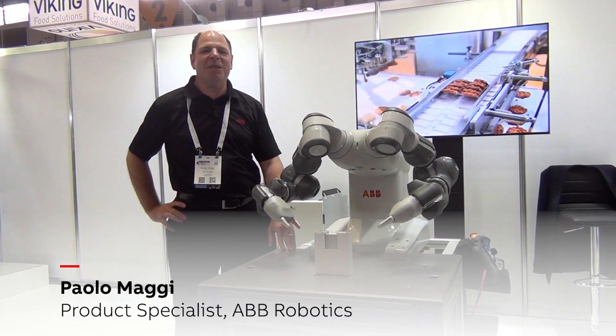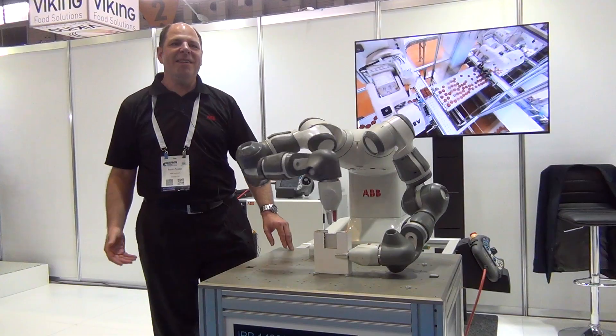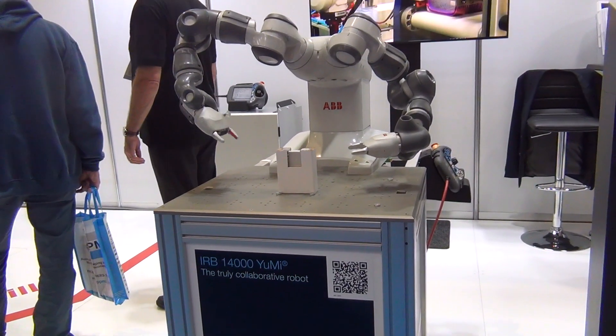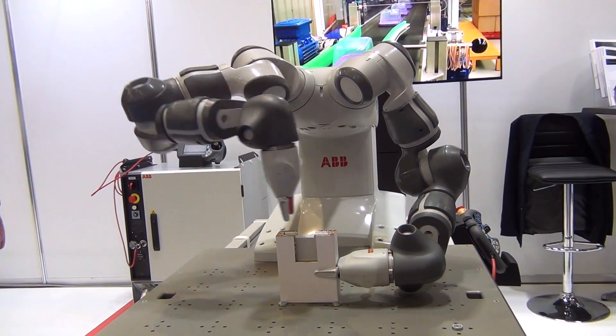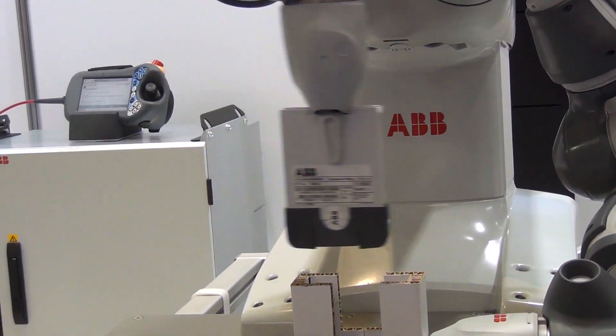Hello everyone, I'm Paolo Macchi, Product Specialist at Robotics in Australia. I'm standing here next to YuMi at the AusPak 2017 show. The special thing about YuMi is that it's the only truly collaborative robot.